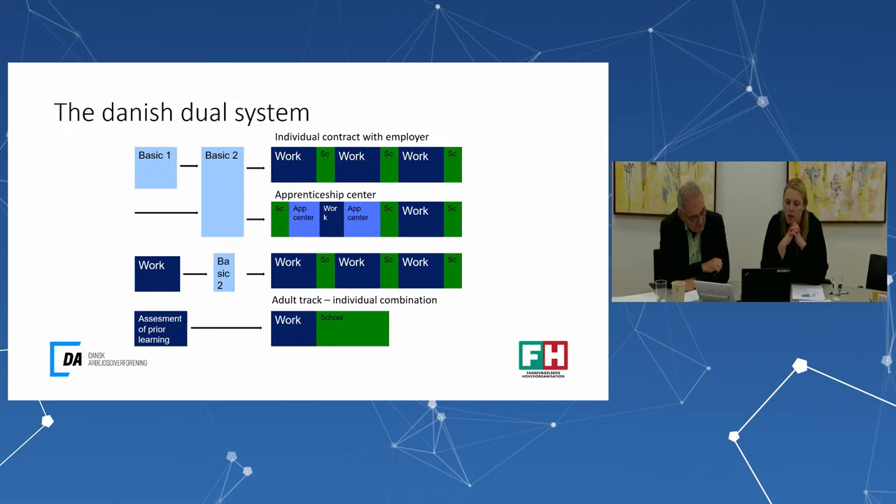After finishing basic level two, students get an individual contract with an employer — the dual system in action with alternating work and school periods. For those students who don't get an individual contract, they go to an apprenticeship center where they receive the same school training, and when other pupils are at workplace training, they get practical training in school facilities.